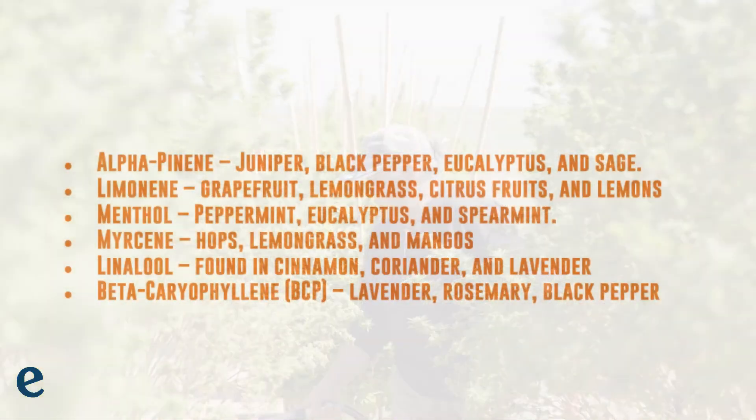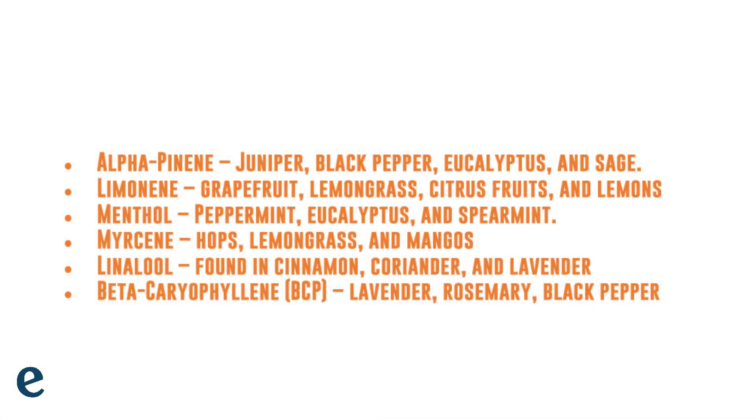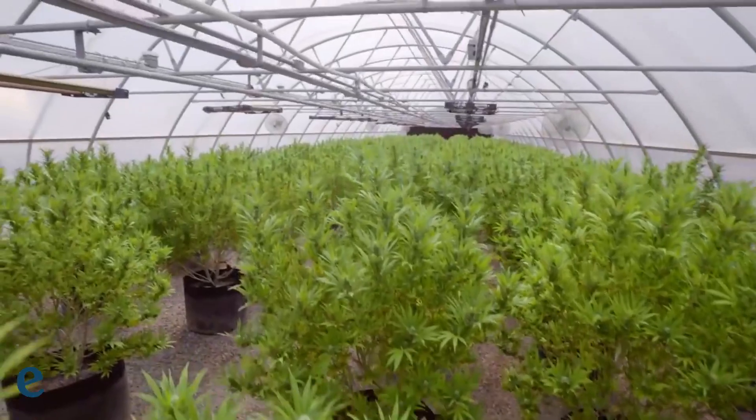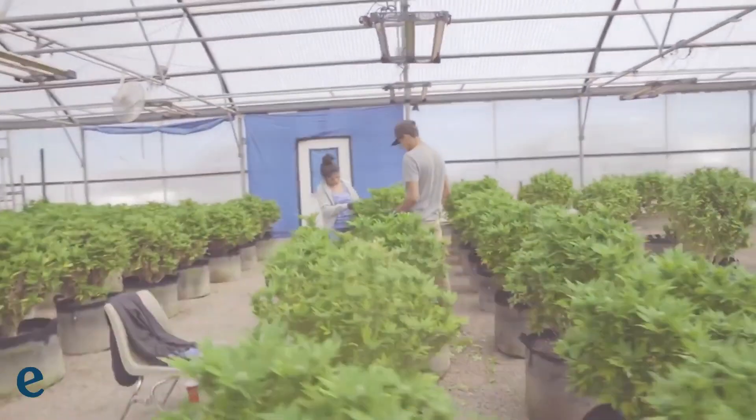Some of the terpenes that can be useful for CBD bioavailability are listed below. These terpenes are known for increasing the bioavailability of CBD by working like fatty oils — they dissolve the CBD and speed up digestion and absorption. Just like CBD, you can take terpenes in many forms, including edibles and vape.